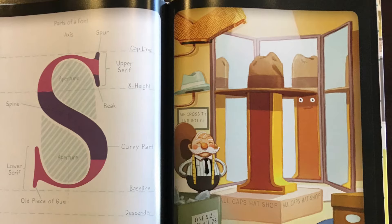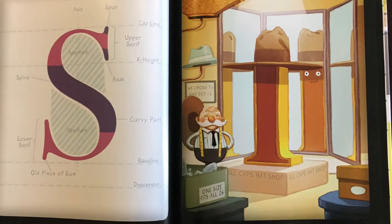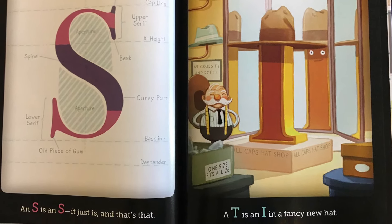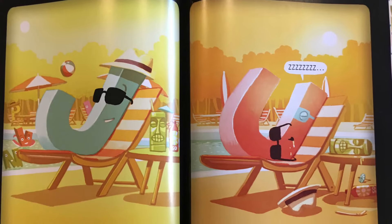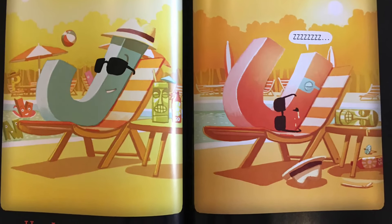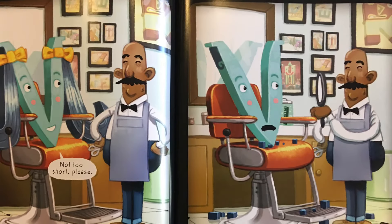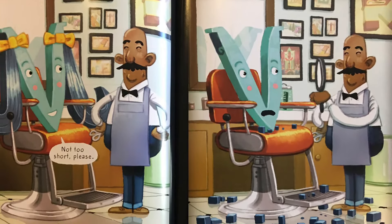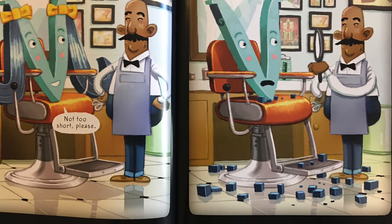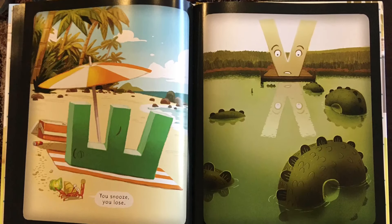An S is an S. It just is and that's that. A T is an I in a fancy new hat. A U is a J that's all slouched in a chair. Not too short, please. A V is an M that just cut its long hair. You snooze, you lose.